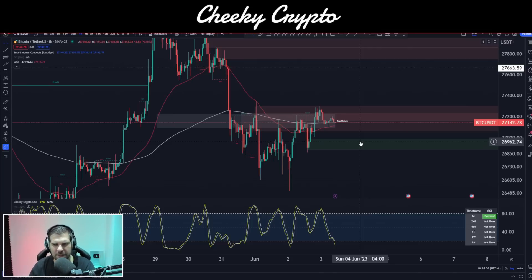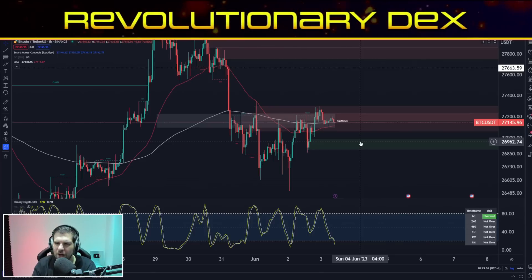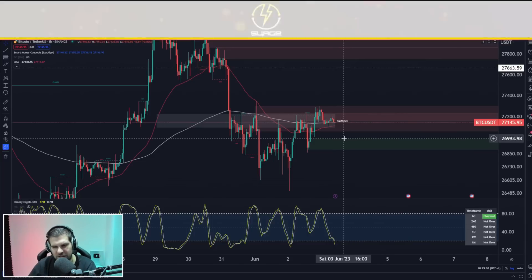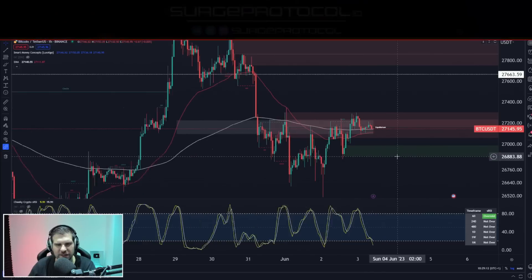This is where we find Bitcoin resting on the equilibrium, which happens to coincide with our 50 and 200 EMAs. At this particular point, Bitcoin is either going to break upwards or break down. I think we're going to jump down into this in a little bit more detail. I do think we have the possibility of a move to the upside. I think we're going to break up a little ways here. So let's jump into this.